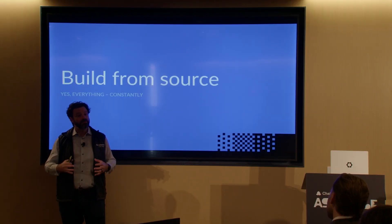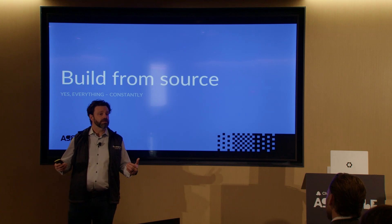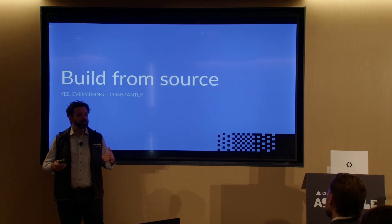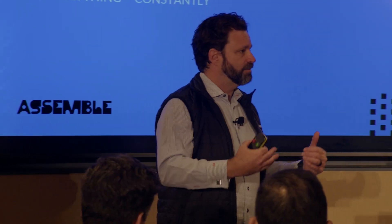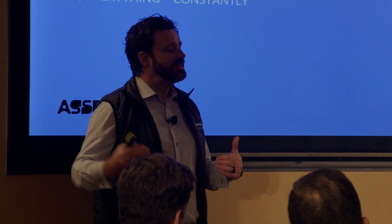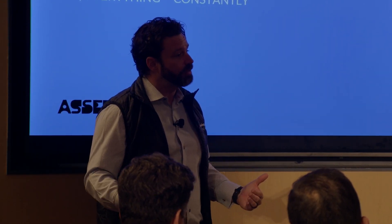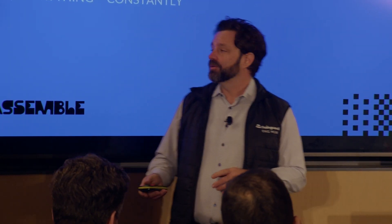We literally start at the source code — the tarballs or the git checkouts — and build everything from scratch, including the compilers. We bootstrapped the actual tool chain itself, all the way down to GCC. That takes a lot of expertise, but also a whole lot of automation in order to do that.